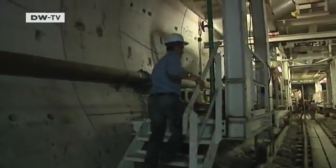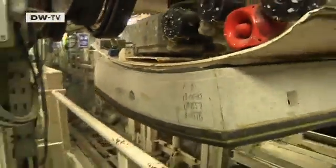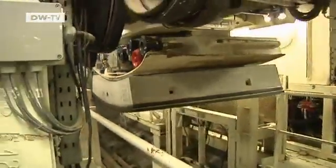The machine basically does all of the work itself. Behind the drill head, complex machinery helps mount the concrete pieces for the tunnel wall.